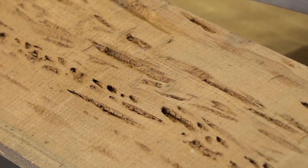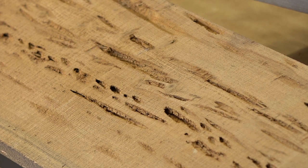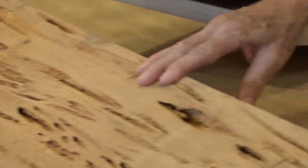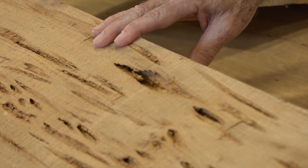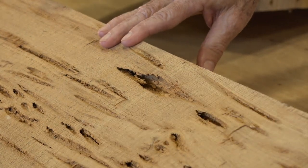Then he came up here and saw this pecky cypress. Pecky cypress means that it has these naturally occurring slots in it, which makes it rough, and according to Merlin, very attractive to bats — easy for them to hold on to and land on.